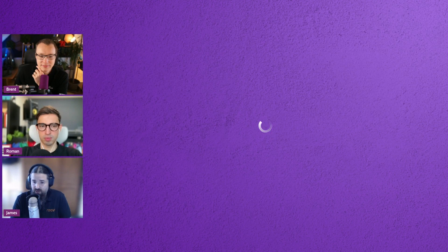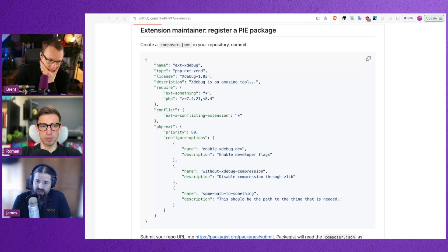You'll make a composer.json. You'll say what PHP version your package supports and maybe some options if you need it. We're seeing what that might look like indeed. And then you submit your PHP extension to Packagist. So that's the plan.